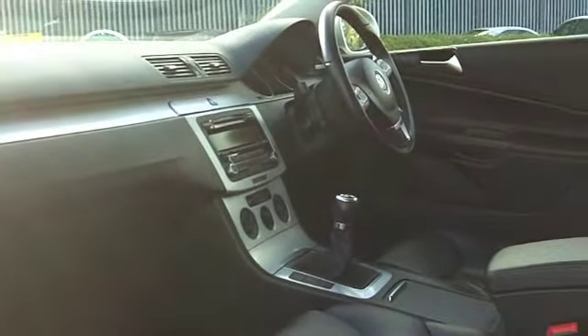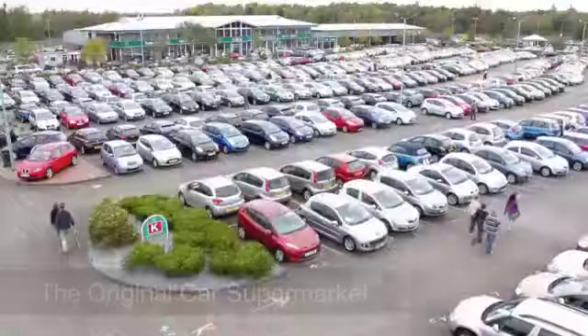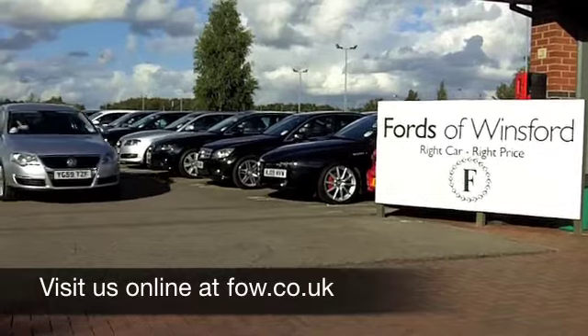Fancy a test drive? Why not ring and reserve? We'll hold the car for you for up to 48 hours until you can get here with no deposit and no obligation. Come and discover this great car for yourself at Fords of Winsford.